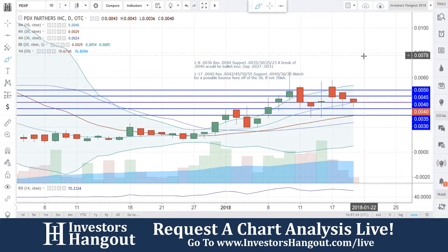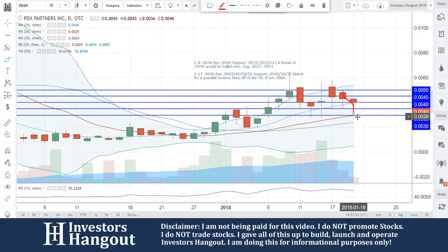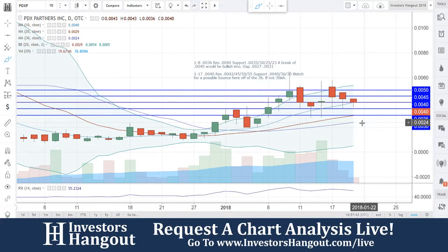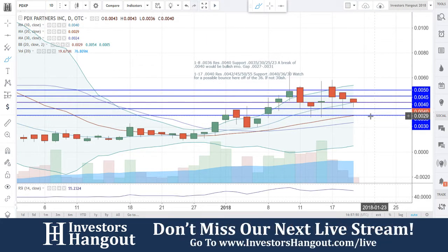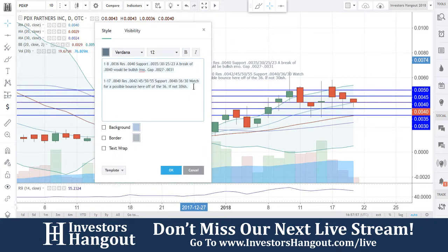My personal opinion is that I would be watching for this level at $0.0040 to hold and possibly get a bounce off of that. If that does not hold, my next level underneath is going to be around $0.0030, which could creep up to about $0.0032. You should be able to get a bounce off that either way, because you have some pretty serious levels of support under this one — around $0.0035 and $0.0030, with the $0.0025 area also looking like pretty strong support for PDXP.